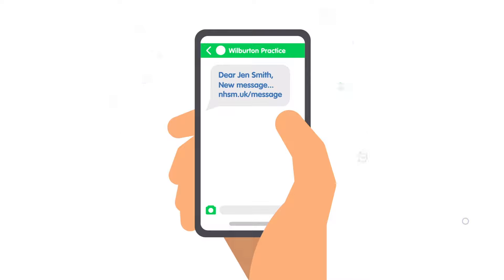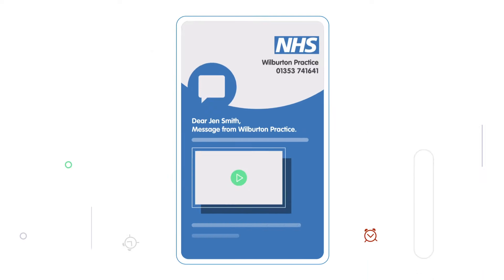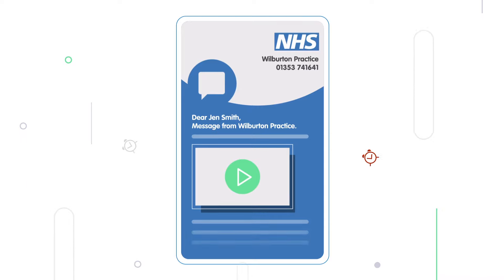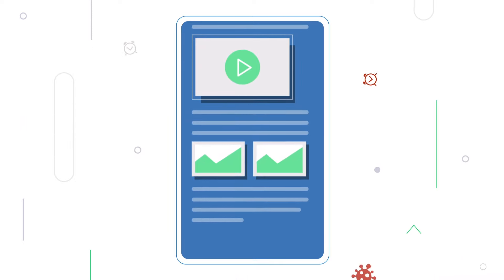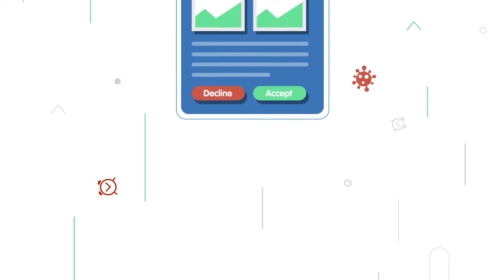WebMessenger magically squashes long SMS messages into a link and displays a more engaging message on the internet. With WebMessenger, patients get more information from their practice and can watch videos and view pictures easily, plus they're even easier to reply to.